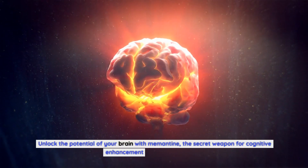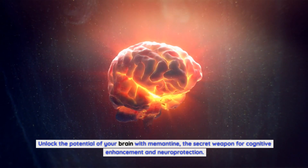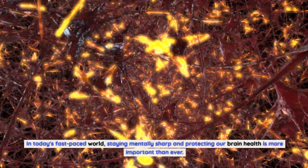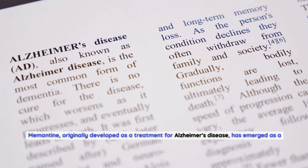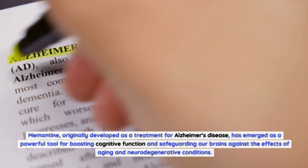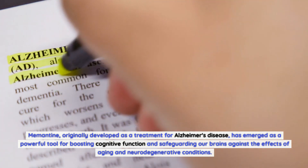Unlock the potential of your brain with memantine, the secret weapon for cognitive enhancement and neuroprotection. In today's fast-paced world, staying mentally sharp and protecting our brain health is more important than ever. Memantine, originally developed as a treatment for Alzheimer's disease, has emerged as a powerful tool for boosting cognitive function and safeguarding our brains against the effects of aging and neurodegenerative conditions.